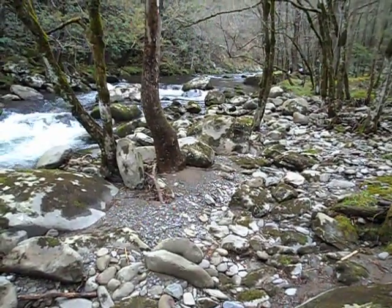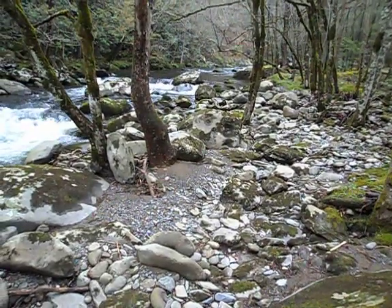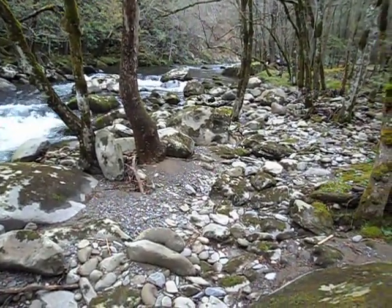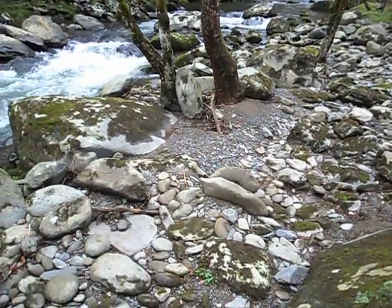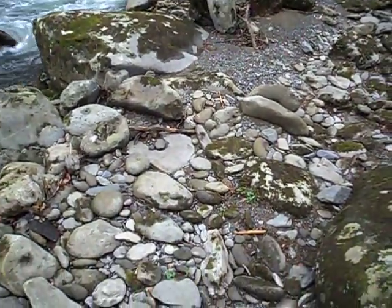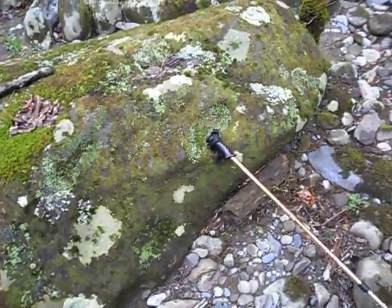Hi, today just out rock hunting and seeing what kind of stones or artifacts might be in the area. It looks like I got kind of lucky today along the stream bed. I'll show you what I found in this one location about right here.